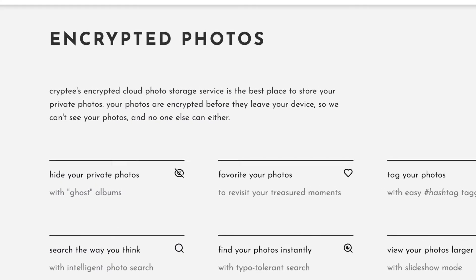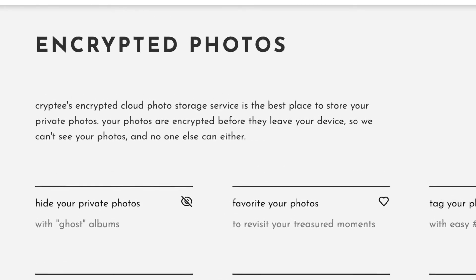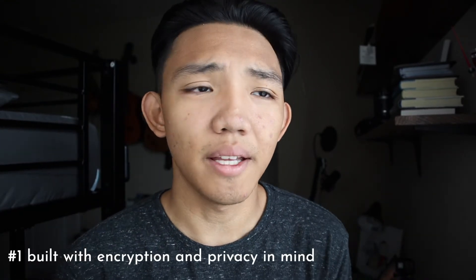Crypti's encrypted cloud photo storage service is the best place to store your private photos. Your photos are encrypted before they leave your device, so they can't see your photos and no one else can either — only you have access. Everything is encrypted and built with privacy in mind, which is one of the main reasons I went to Crypti. I was looking for a service like Google Photos and Google Keep that was built from the ground up to be encrypted and private.